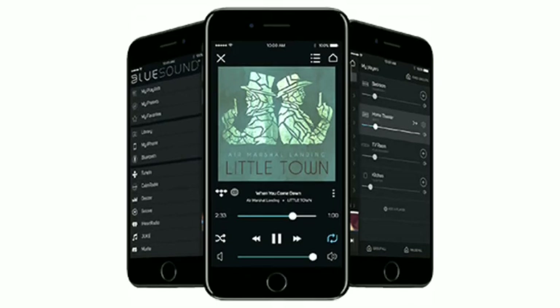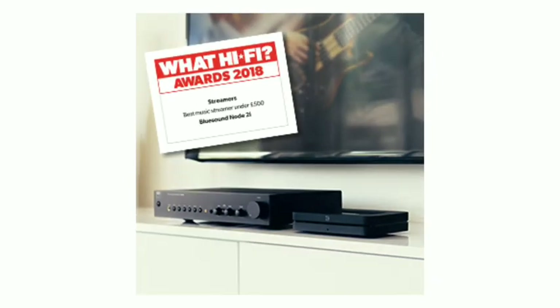Control music wirelessly with the intuitive BlueOS controller app. Ask Alexa to play music from today's top music streaming services, including Amazon Music and Tidal.